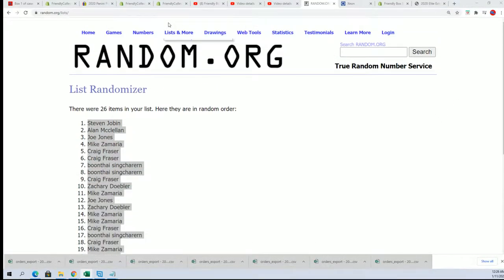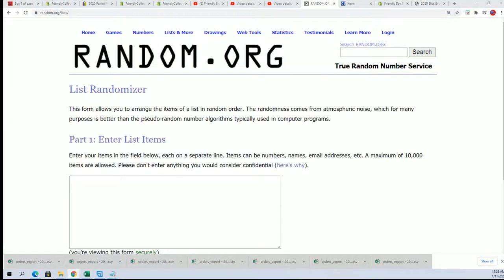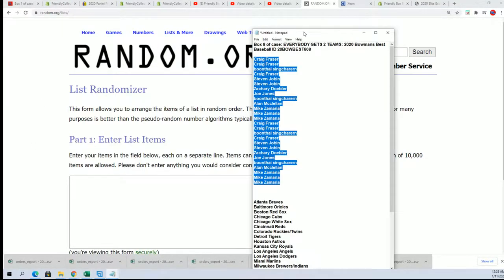So get ready for the team random — good luck getting the Tigers or whatever your favorite team is.